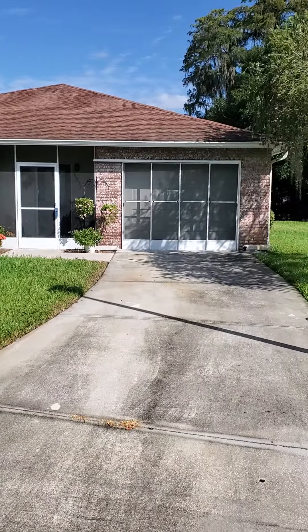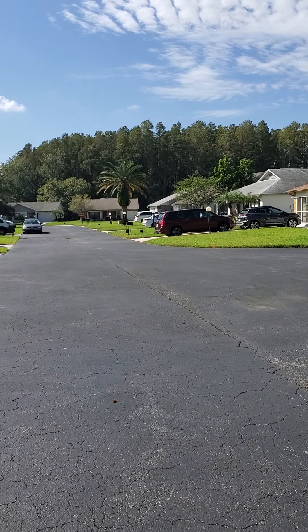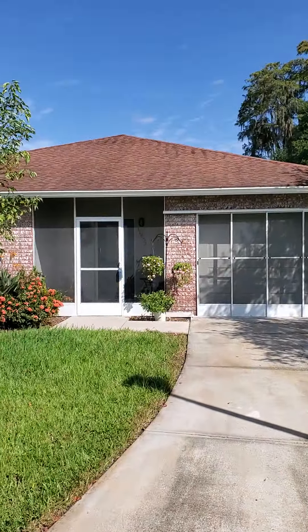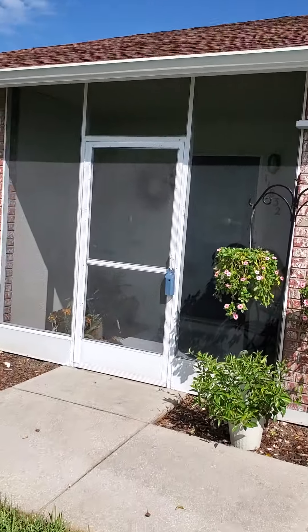Here we are at the house on Wax Myrtle. It's at the end of a cul-de-sac, so you've got no traffic except for people that live here. Nice looking house — I like the brick. Let's get inside and take a look.